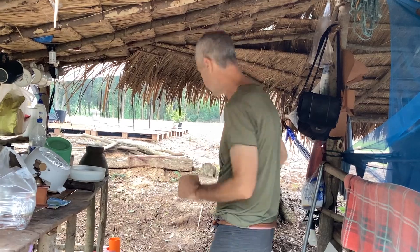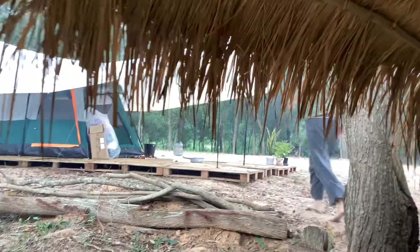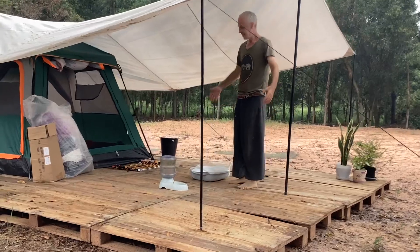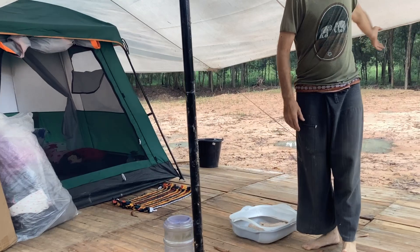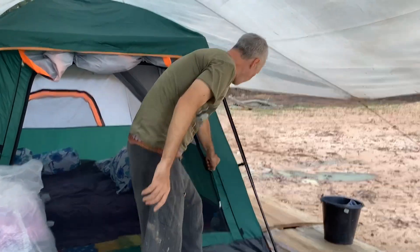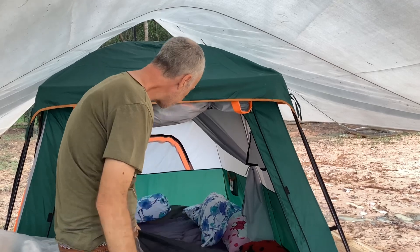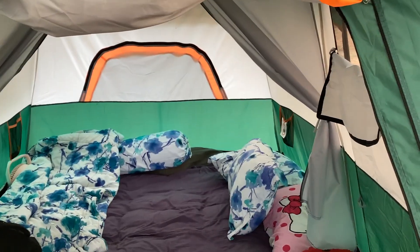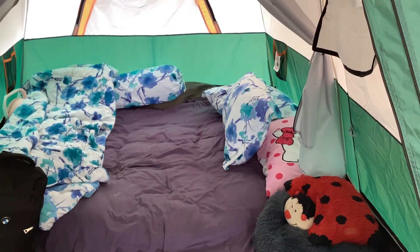The bedroom, I hear you asking — follow me. This is where it all happens. This is where the cats shoot. I don't understand — they've got a whole forest out there but they choose to go in the box here. That's our bedroom. What do you think of that? We do need to cover up tonight; it actually gets quite cold at night. I'm surprised at that.